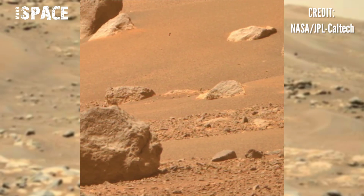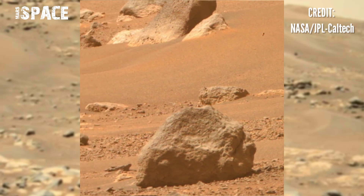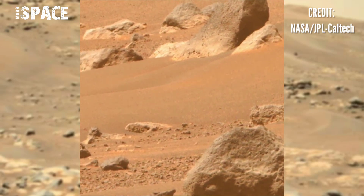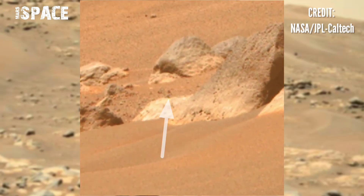Here are some rocky structures, so curious and interesting. Here we have shown this structure. Watching close-up, you can see the structure clearly looks like a gorilla skull-shaped structure.